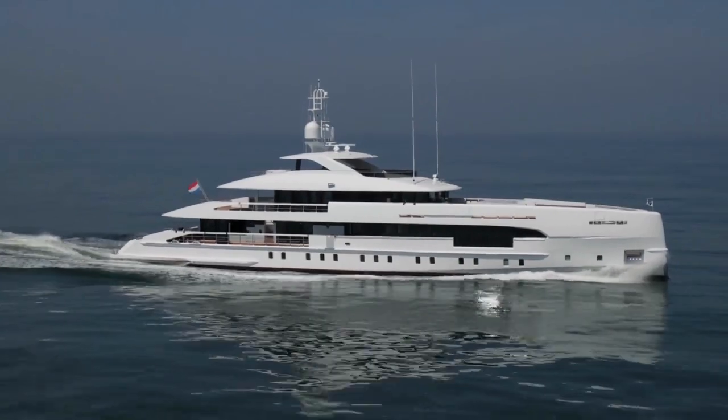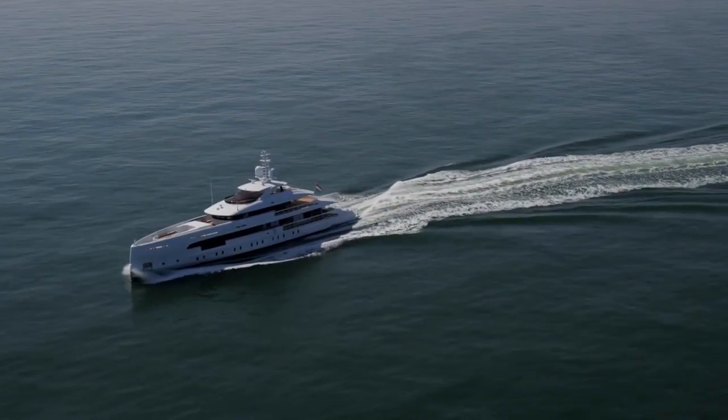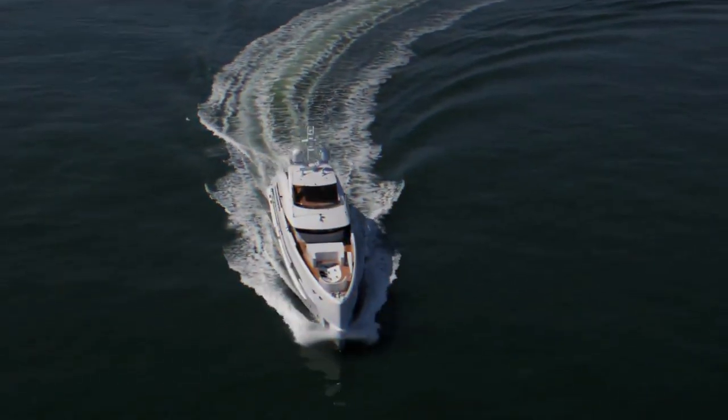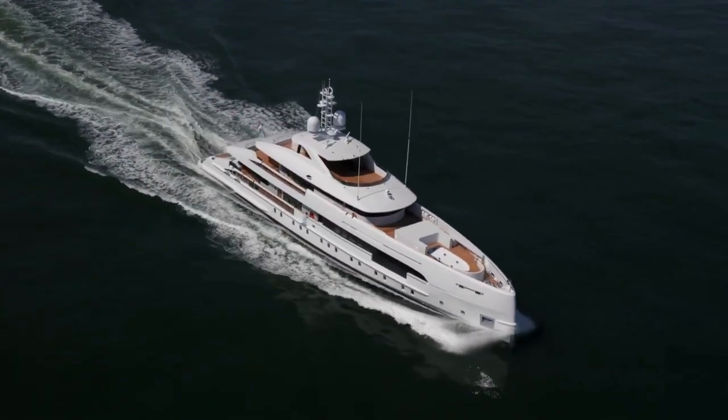These are all 50 meter fast displacement hull forms which are optimized for efficiency, speed, and style. Currently on the market there is a 2015 50 meter Heeson named Sibeli and she's offered at 27.5 million euros.